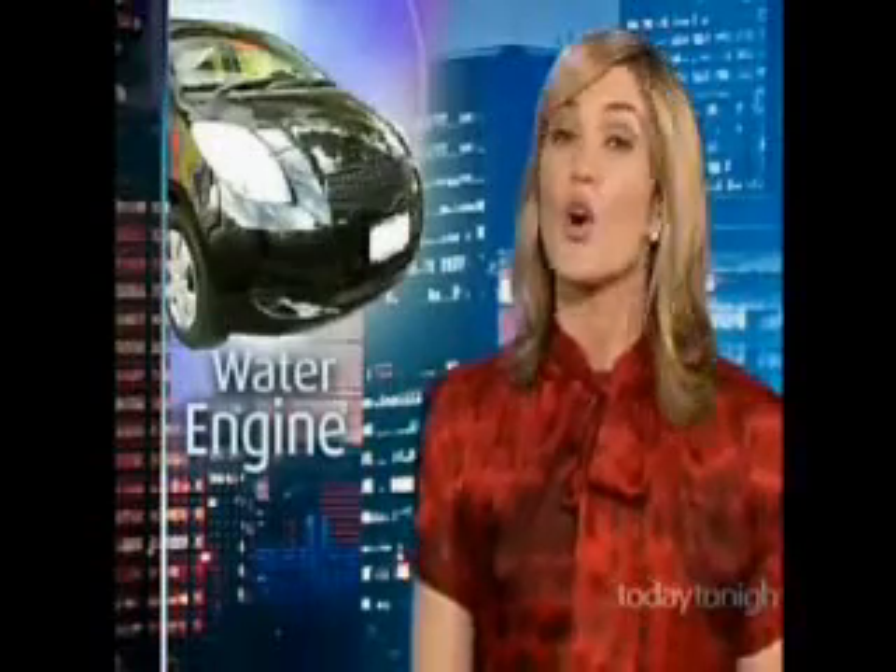Natural gas prices are setting records every week, and the search for an alternative is now very serious. Car makers like BMW and others are well into development of hydrogen and electric cars, but at this stage they're too expensive and out of reach for most of us, which is why Daniel and Jack Oliver decided to find their own solution.